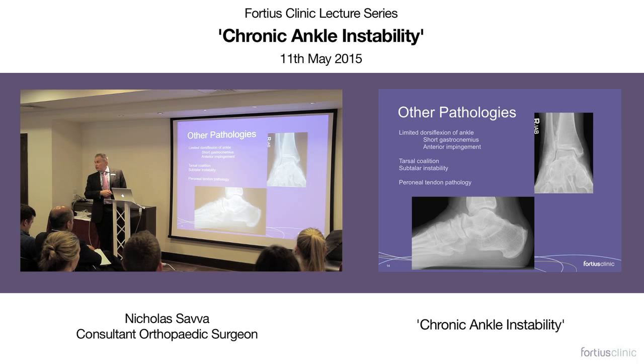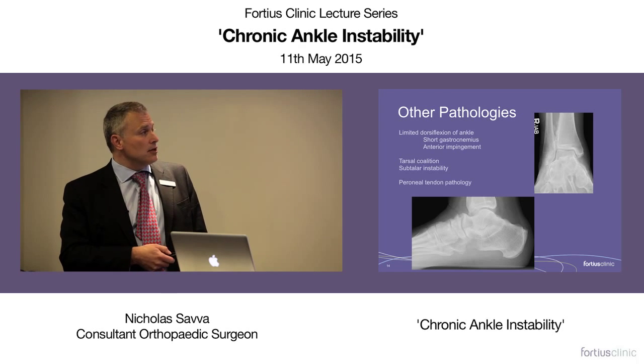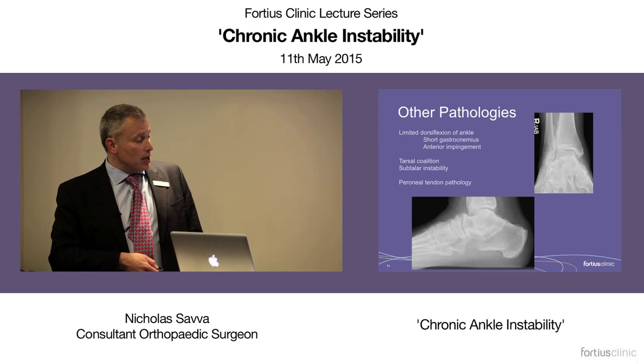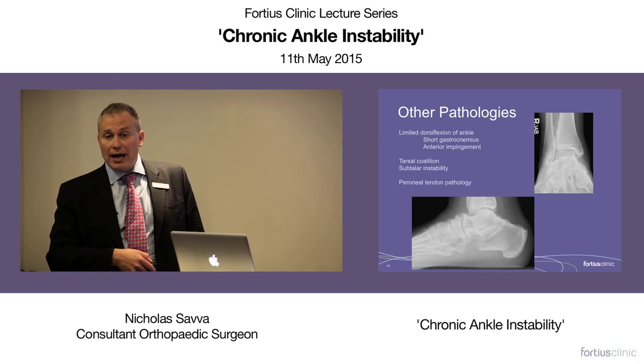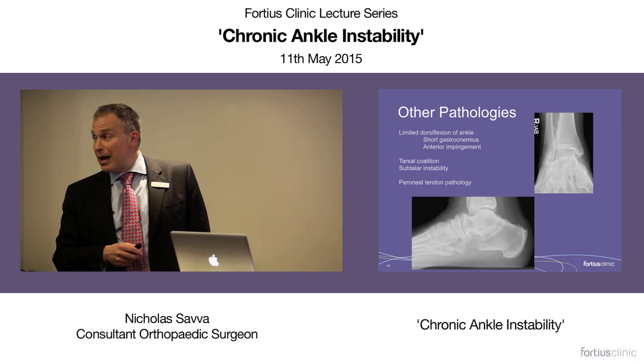There are lots of other pathologies you mustn't miss. A tight gastrocnemius — a positive Silfverskiöld test — is one. Anterior impingement is another driver, because you don't want to dorsiflex your foot so you tend to walk on the outside. Tarsal coalitions are an unusual, rare cause of ankle instability. This is an interesting example: the subtalar joint looks very abnormal, and the talonavicular joint shows significant osteophytes in a young patient because of abnormal movements — the hindfoot is so stiff. Interestingly, the syndesmosis is also regularly stressed by inversion injuries because the hindfoot moves so abnormally.